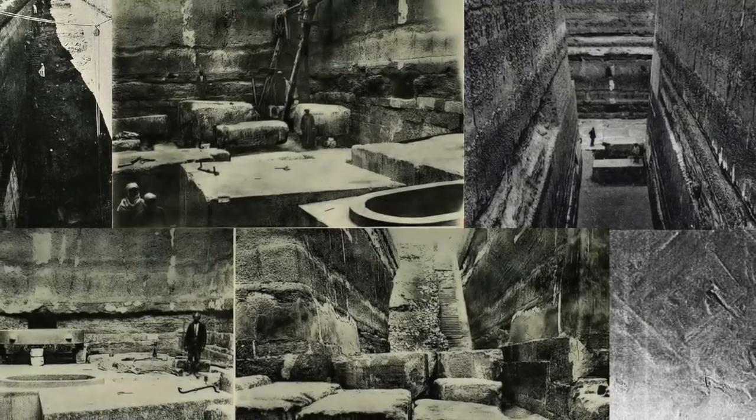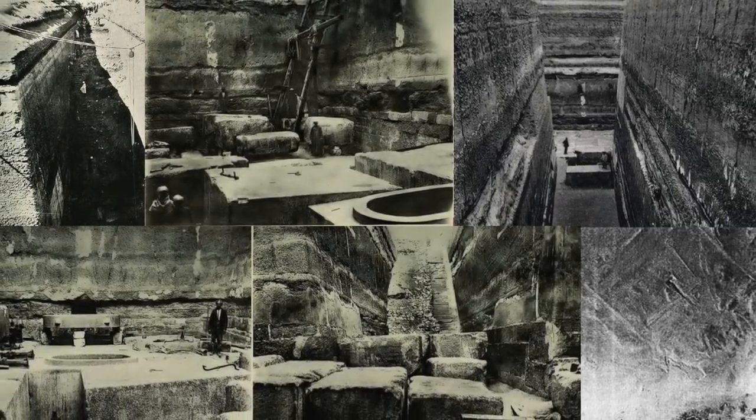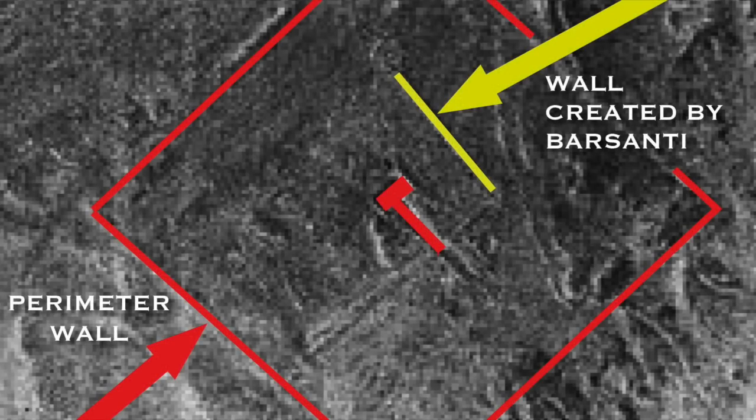The fantastic images included inside the study show a number of features I hadn't known about. There is an old aerial photo that shows that, like the structure at Abu Rawash, the pyramid of Zayet el-Aryan also had a perimeter wall, which confirms to me that the structure was indeed in a finished state and was therefore never a pyramid.